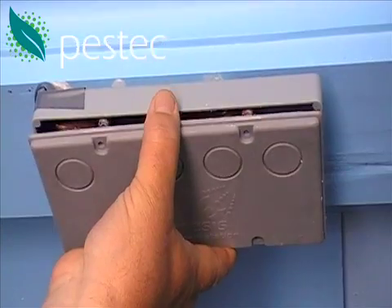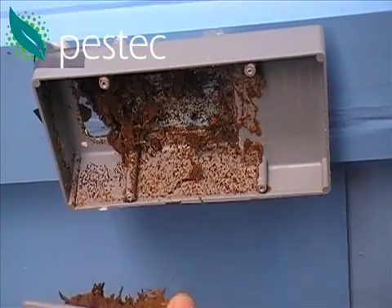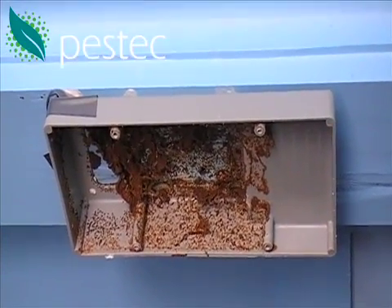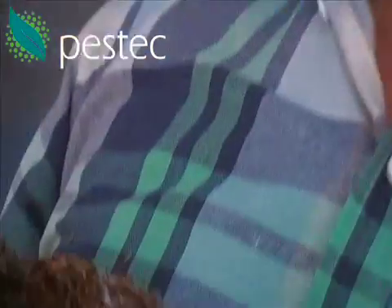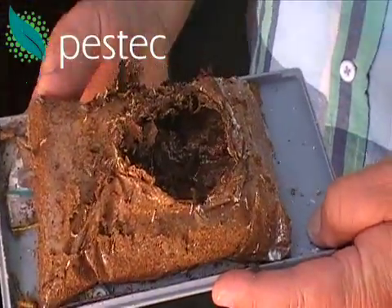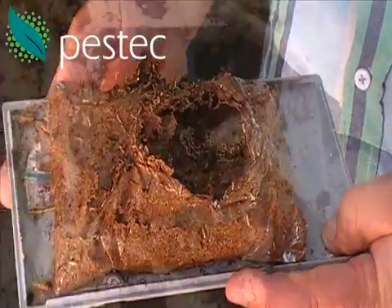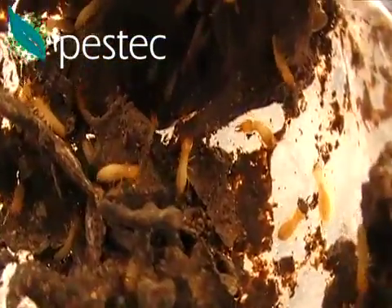Once termites have a bit of a munch at it, it changes colour. When we take the lid off a termite bait station that's had bait in it for as little as three weeks, quite often what we'll find is that almost all of the bait has been consumed — very active, a lot of termites there.